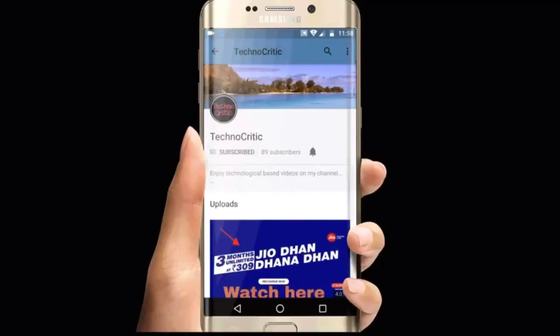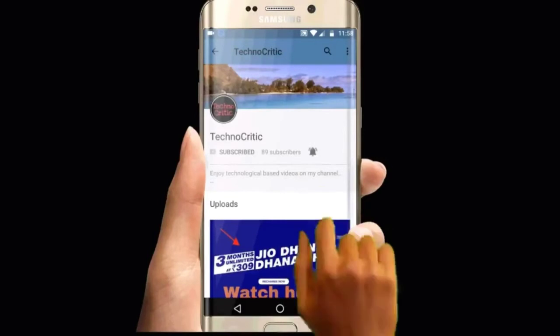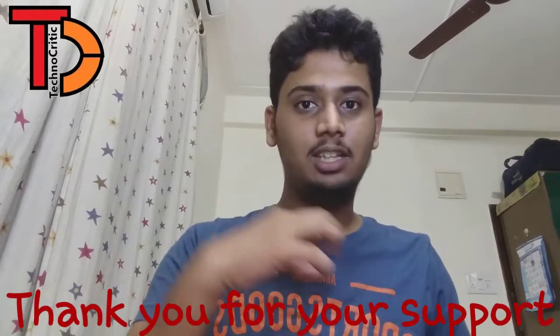Subscribe to the channel Technocritic to know about various new technical things, and press the bell icon to get notified. Welcome back, this is Vedan from Technocritic. In this video I'll be telling you about how to do your Paytm KYC, the terms and conditions, the last date, how you can use Paytm even after the date has expired, and how to do KYC with the cashback offer. Watch the video till the end.